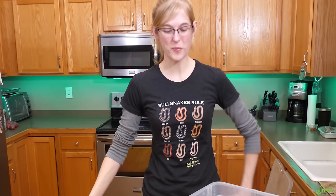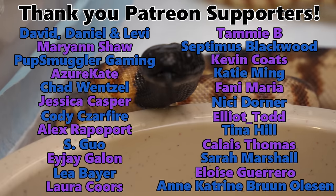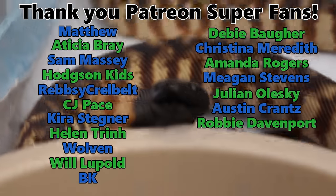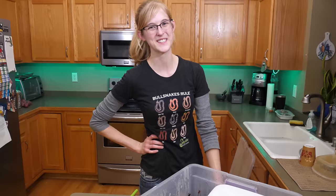Thank you guys for watching. I hope you enjoyed your bonus video this week. And as always, thank you to our Patreon supporters for backing this channel and to everyone just for watching our videos. We appreciate all of your time watching our animals and learning some things about reptiles. We'll see you next time.